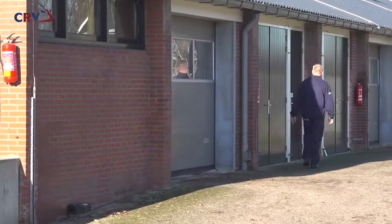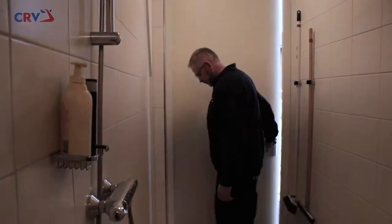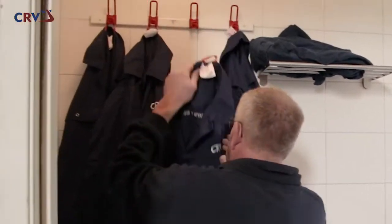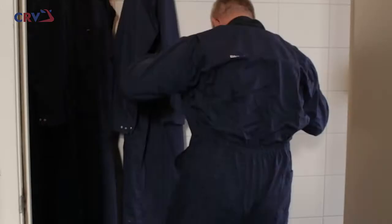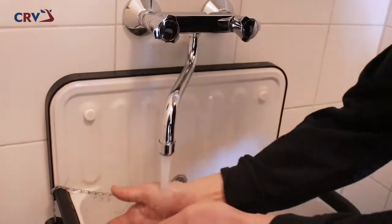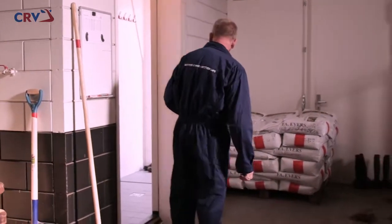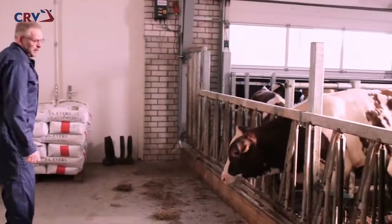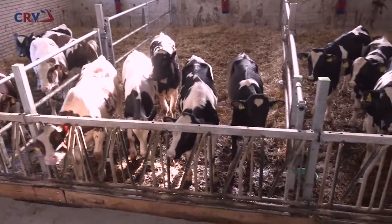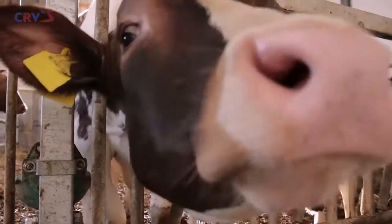On arrival, the bulls are sent to a separate unit where they stay until they are about 9 months old. Before a CRV employee enters a unit, they wash their hands and put on clean clothing and footwear. The unit functions as a quarantine area for the first 30 days, after which it becomes a breeding unit. All the animals must satisfy high health standards and their health is regularly examined. An all-in, all-out system is used.